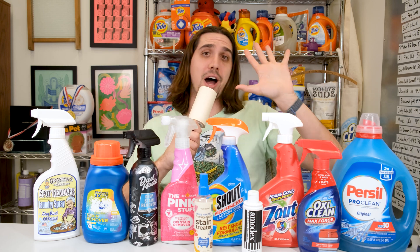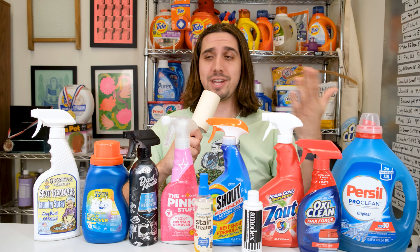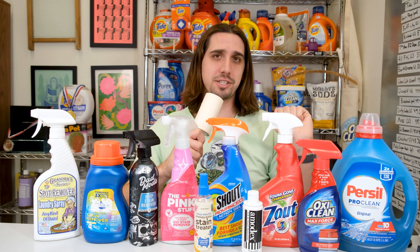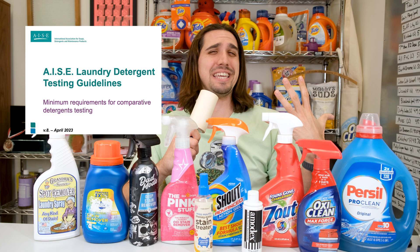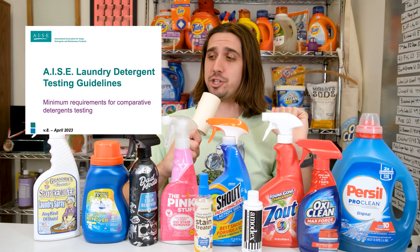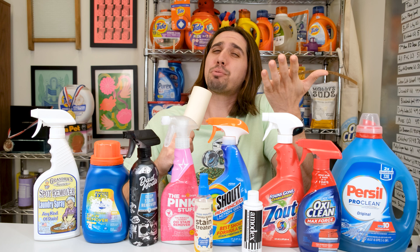What's the best laundry stain remover? I'm Zach, a fourth-generation dry cleaner who loves talking about laundry and testing cleaning products. I tested 10 different laundry stain removing products using the AISE standard procedure for laundry testing, which I'll explain after results, as that's probably why you're here.